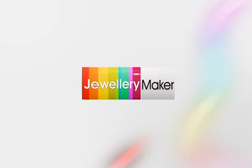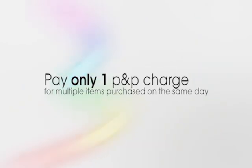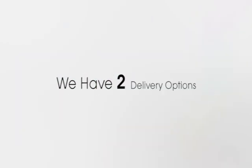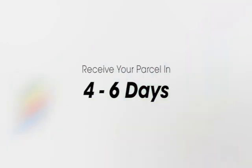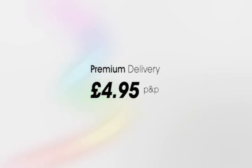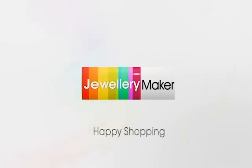When shopping with Jewellery Maker, you can add as many items to your order in one day and only pay one postage and packaging charge. We have two delivery options: standard delivery at just £2.95, receiving your parcel within four to six days, or premium delivery at just £4.95, receiving your parcel within three to four days. Happy shopping with Jewellery Maker.